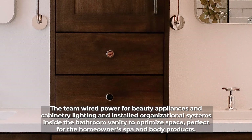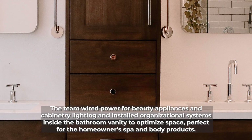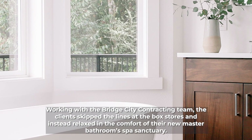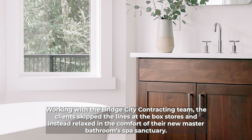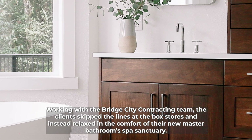Perfect for the homeowner's spa and body products. Working with the Bridge City Contracting team, the client skipped the lines at the box stores and instead relaxed in the comfort of their new master bathroom's spa sanctuary.